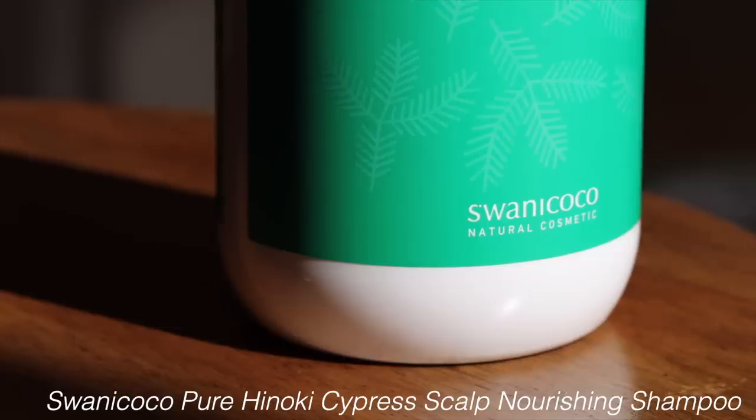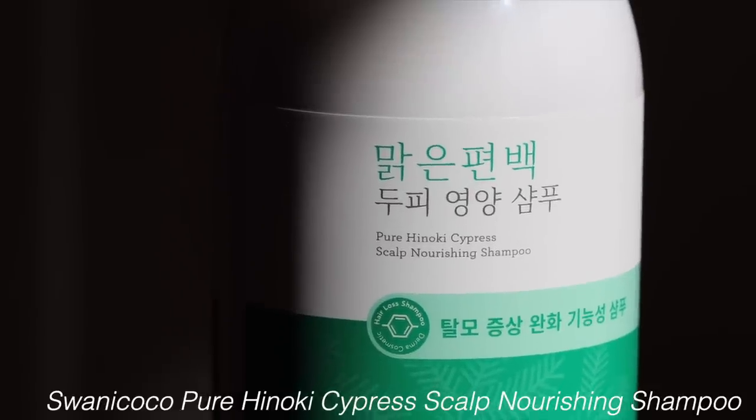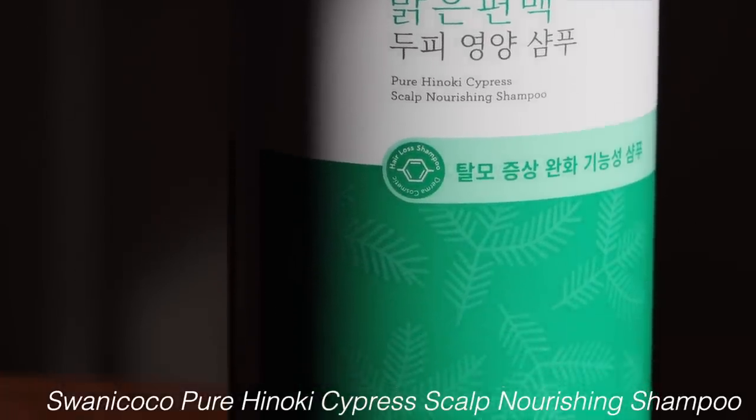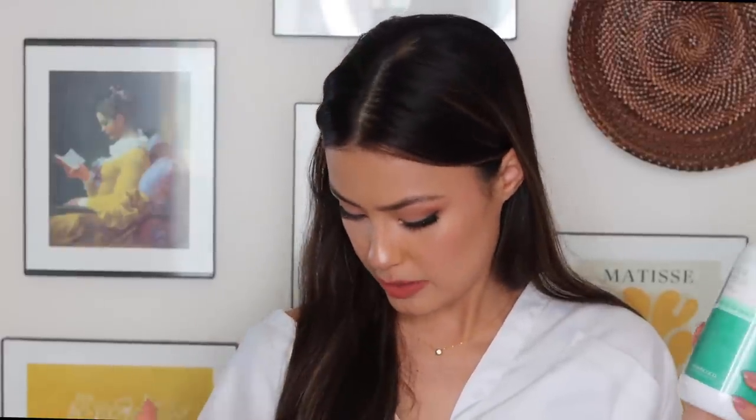We have the Swanee Coco Pure Hinoki Cypress Scalp Nourishing Shampoo. I just got my hair done and color treated — I've been going through a lightening process and my hair is fairly damaged from it. I always enjoy trying out products like this to see if they help bring my hair back to life, because right now it's feeling a little dead.